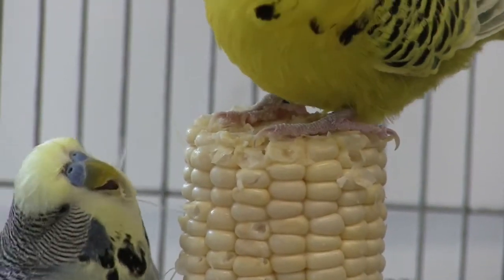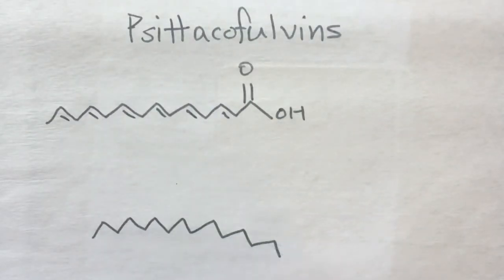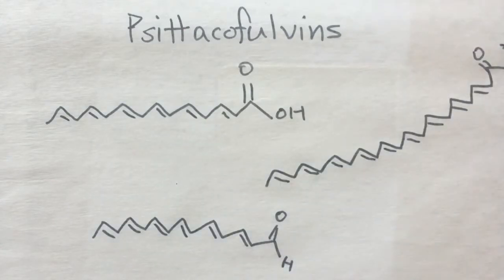Instead, it is synthesized by the budgie itself. The pigments are called psittacofulvins, and they are responsible for the red, orange, and yellow colors in all parrots. However, little is known about the enzymes that make them.